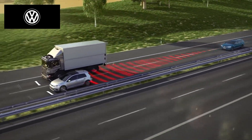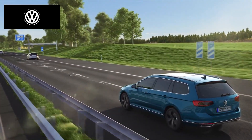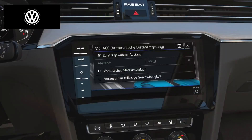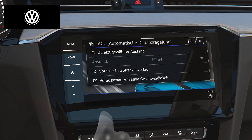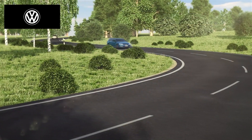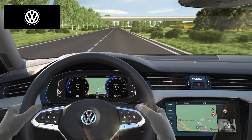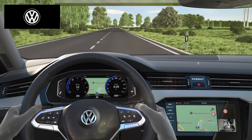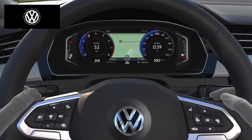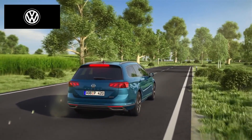Then the system accelerates to the previously set speed. ACC now also detects speed limits and can consider route information such as roundabouts, intersections and bends. Using map data, the system permanently checks the route. Like a personal navigator, ACC indicates a bend ahead and the assistant brakes automatically to a suitable speed through the bend.